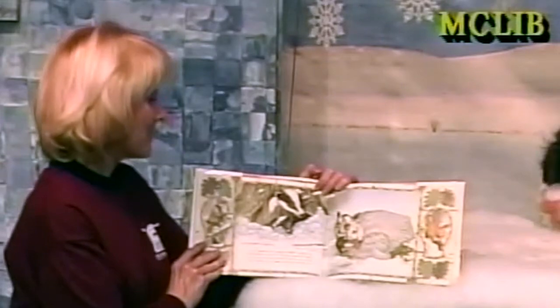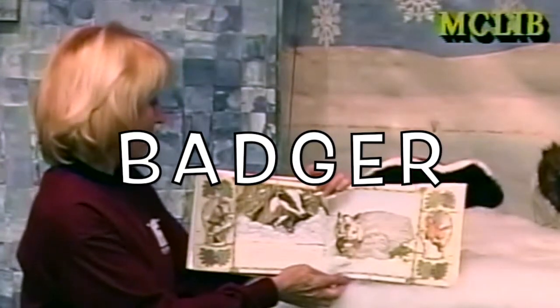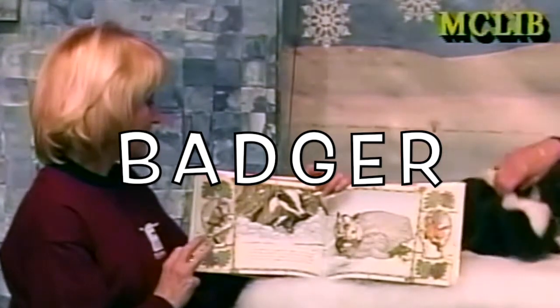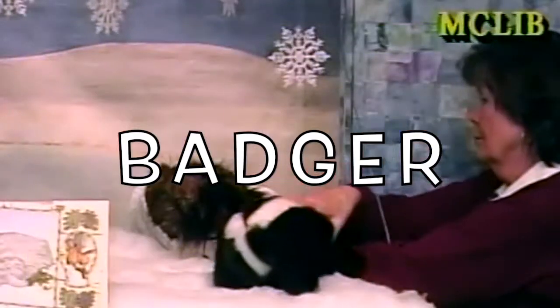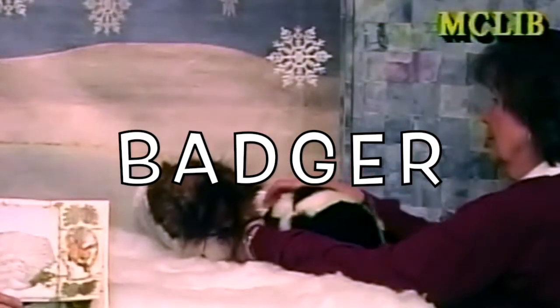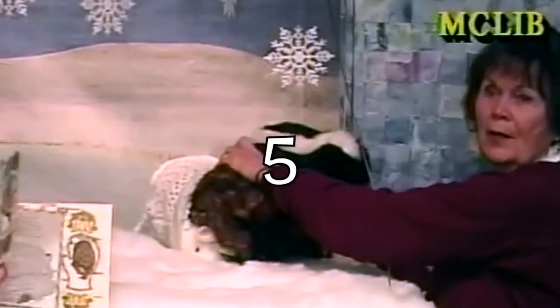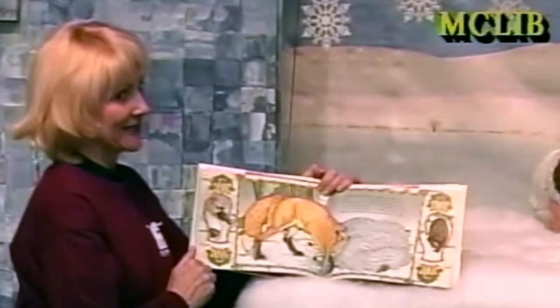Up through the snow appeared a badger. He eyed the mitten and began to climb in. The mole, the rabbit, the hedgehog, the owl were not pleased. There was no room. But when they saw his diggers, they gave in. They gave him the thumb. How many animals are in the mitten? This mitten is getting stretched — that's a lot of stretch.